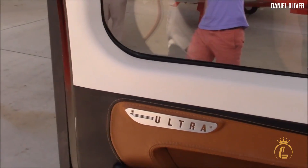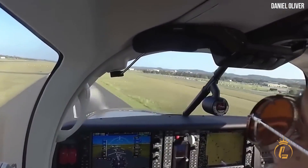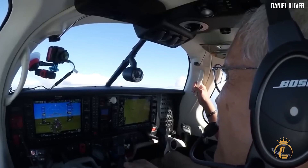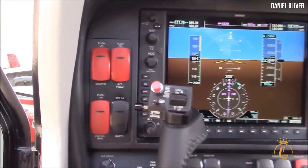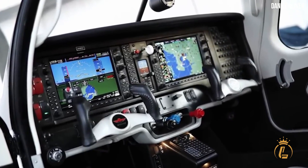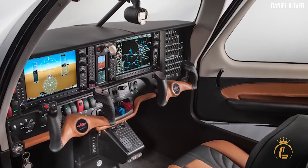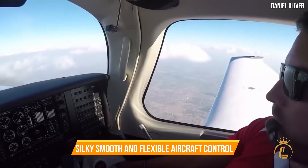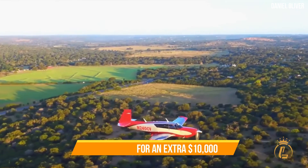The GFC 700 autopilot and G1000 NXi are fully connected, with a vertical control panel positioned between the two displays. Although the autopilot features envelope protection against overbanking and overspeed, it lacks the 'bail me out' button first introduced in the Cirrus Perspective G1000. The GFC 700 is widely regarded as the best new autopilot in general aviation, offering silky smooth and flexible aircraft control.